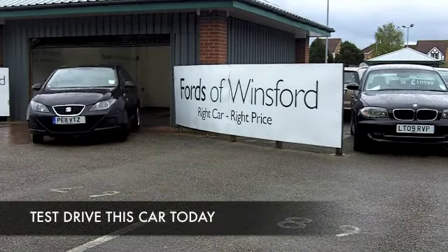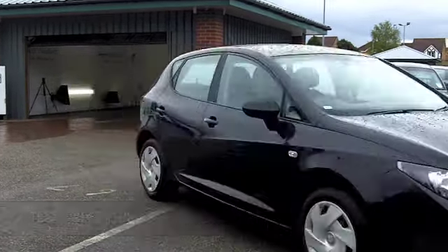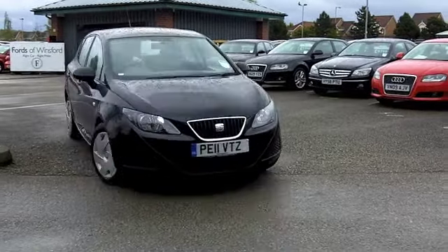I'm a huge fan of the Seat Ibiza — I love getting behind the wheel and taking this through its paces. It's a good solid car, and it's also in the right colour, this one: metallic black. I think it really suits the car.